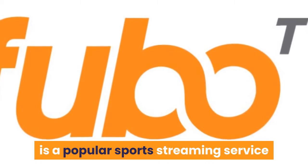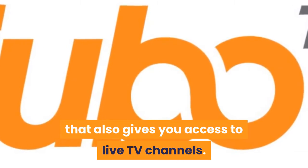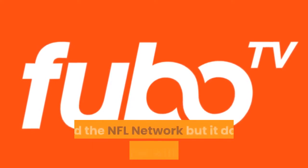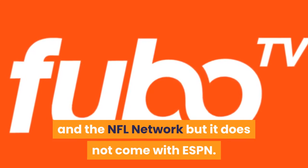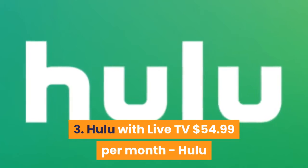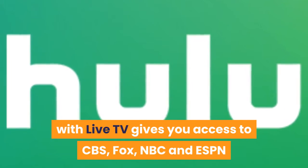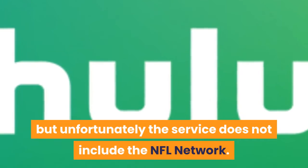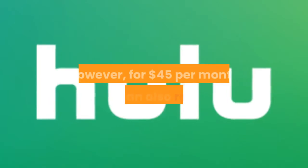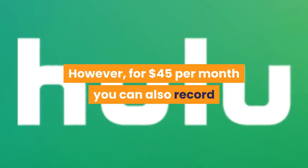Number two: FuboTV at $54.99 per month. FuboTV is a popular sports streaming service that also gives you access to live TV channels. The service includes access to CBS, Fox, NBC and the NFL Network, but it does not come with ESPN. Number three: Hulu with Live TV at $54.99 per month. Hulu with Live TV gives you access to CBS, Fox, NBC and ESPN, but unfortunately the service does not include the NFL Network.